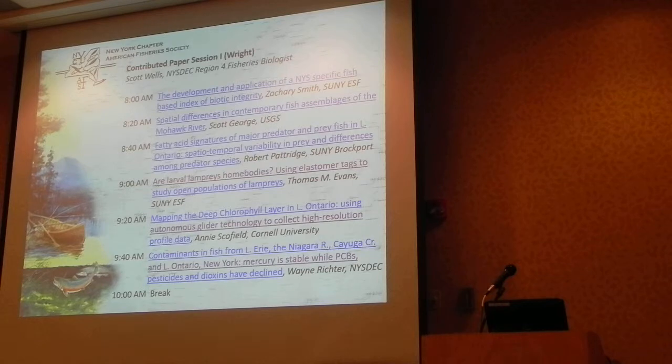Another audience member from the Tuscarora Nation asks about the data. The presenter mentions the second phase of the study involves the St. Lawrence River and the Senecas, with a contract involving the St. Lawrence. The meeting wraps up with thanks and goodbyes.